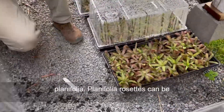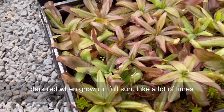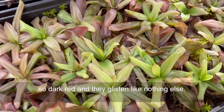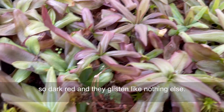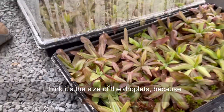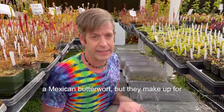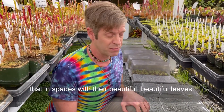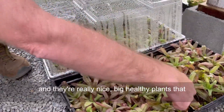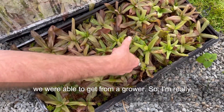This is Pinguicula plantifolia. Plantifolia rosettes can be dark red when grown in full sun. A lot of times when I've seen these growing in bogs, they're just so dark red and they glisten like nothing else. There's something so glisteny about their leaves — I think it's the size of the droplets because they're just so small. Their flowers are kind of white and lobed and aren't as beautiful as a Mexican butterwort, but they make up for that in spades with their beautiful leaves. And these are the actual ones that we're selling — really nice, big, healthy plants that we were able to get from a grower.